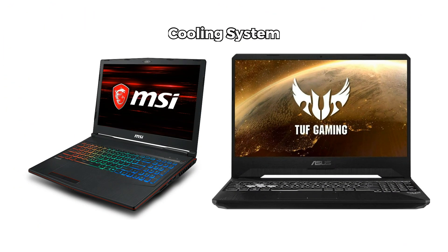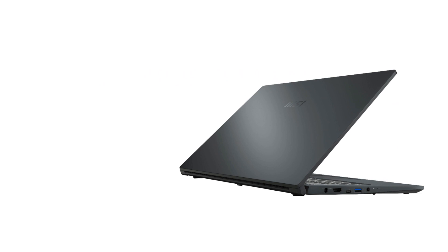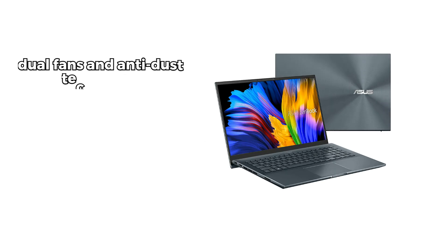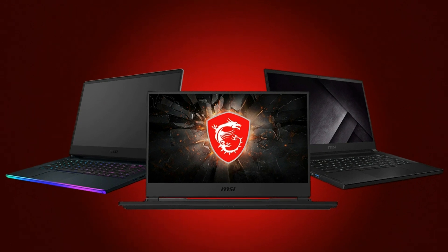Both MSI and ASUS laptops also have excellent cooling systems, which are essential for gaming laptops. MSI laptops use up to 11 heat pipes and four fans to keep the temperature low, while ASUS laptops use dual fan and anti-dust technology to prevent overheating. Both brands also have special modes that let you adjust the performance and fan speed according to your needs.